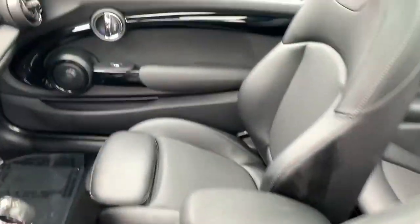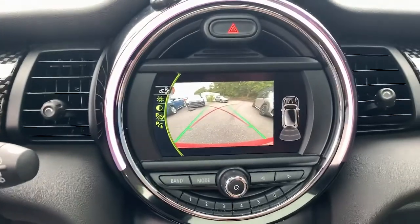Ignite your delight in this feisty Mini Cooper hardtop. Come in for a test drive. Our team will make it the best part of your day.